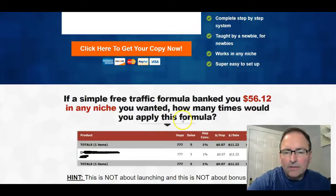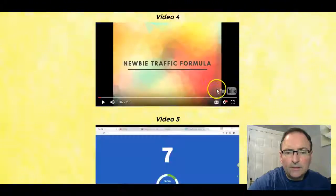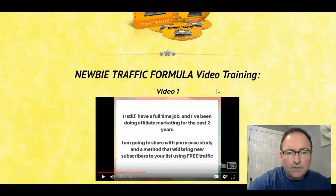The thing about this is it's not about high conversion rates, because this is all completely free traffic. When you go into the members area, you'll see that there are a lot of videos in here.